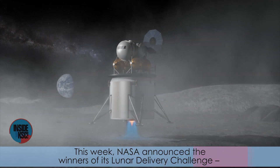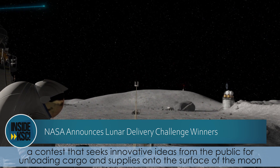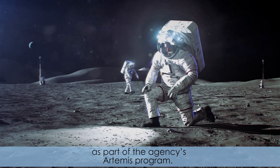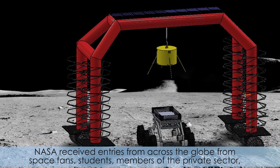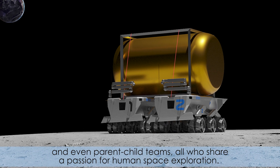This week, NASA announced the winners of its Lunar Delivery Challenge, a contest that seeks innovative ideas from the public for unloading cargo and supplies onto the surface of the moon as part of the agency's Artemis program. NASA received entries from across the globe from space fans, students, members of the private sector, and even parent-child teams, all who share a passion for human space exploration.